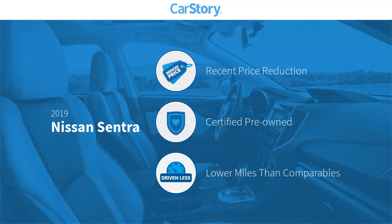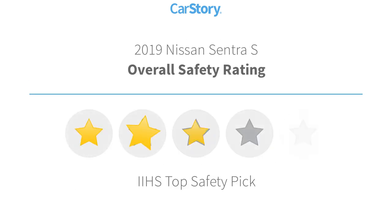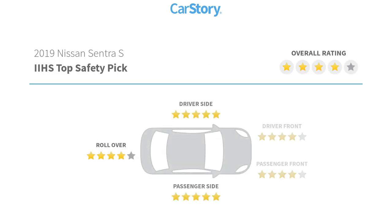CarStory research indicates this vehicle as having a recent price reduction, certified pre-owned, and low miles. Features also include hands-free Bluetooth integration, keyless entry, MP3, rear view camera, steering wheel controls, and has been listed as an IIHS top safety pick with these ratings.